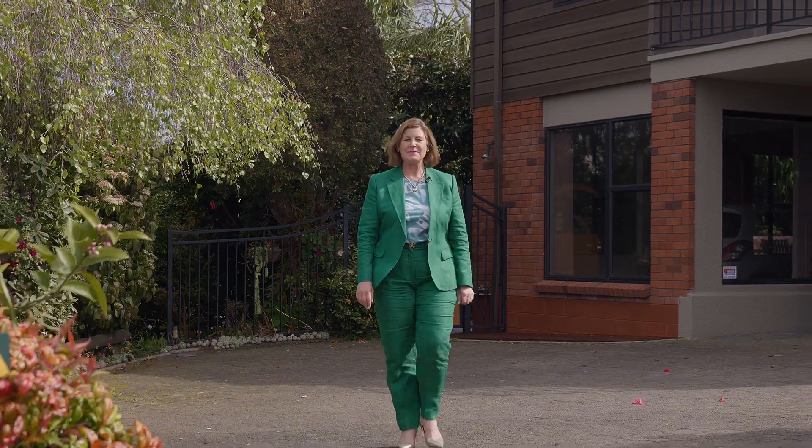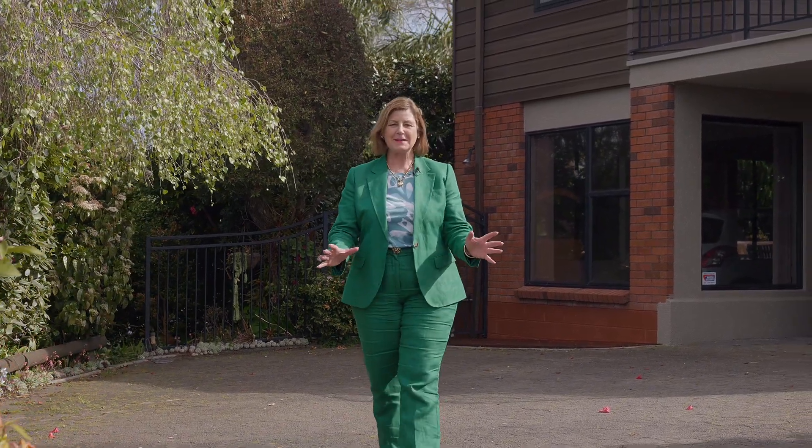Welcome to 61A Pillins Point Road, a fabulous large family home with amazing views. Come with me and I'll show you around.